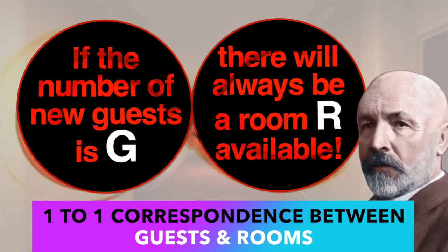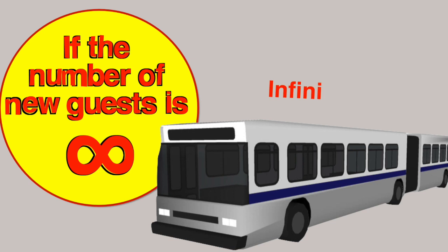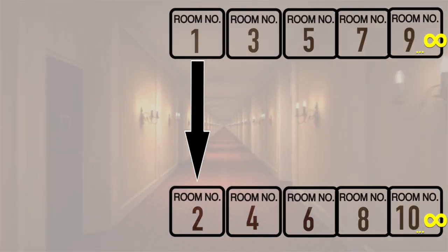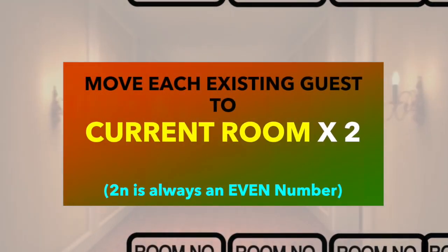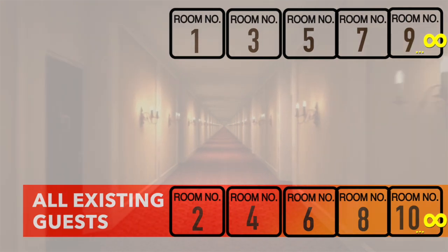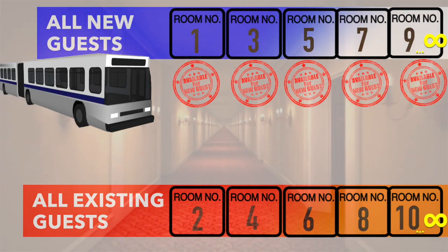In Cantor's terms, for a countable number of guests G, we can always find new rooms. Now, what if an infinite number of guests show up at once — an infinitely long tourist bus with an infinite number of tourists? We can accommodate them: move the person in room n to room 2n. Since 2 times any number is even, all existing guests move into even-numbered rooms, and all the odd-numbered rooms are free for the new guests. Simple.